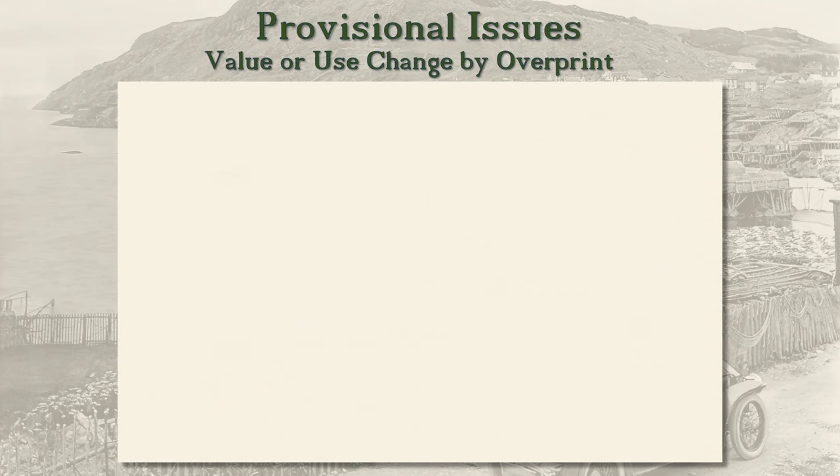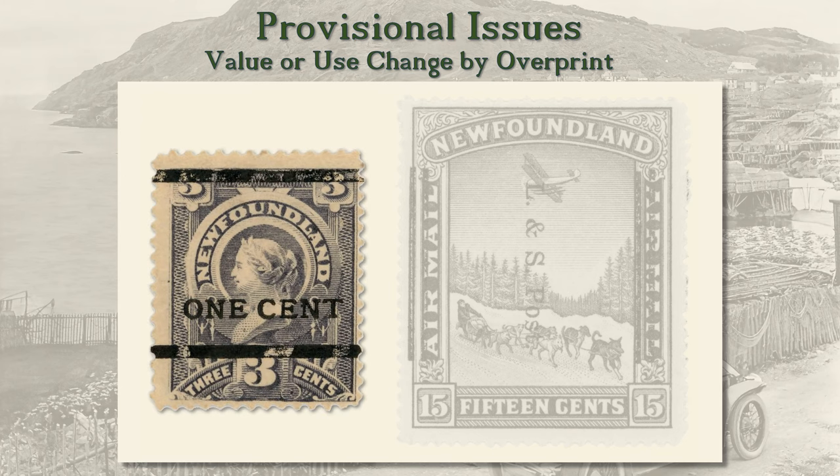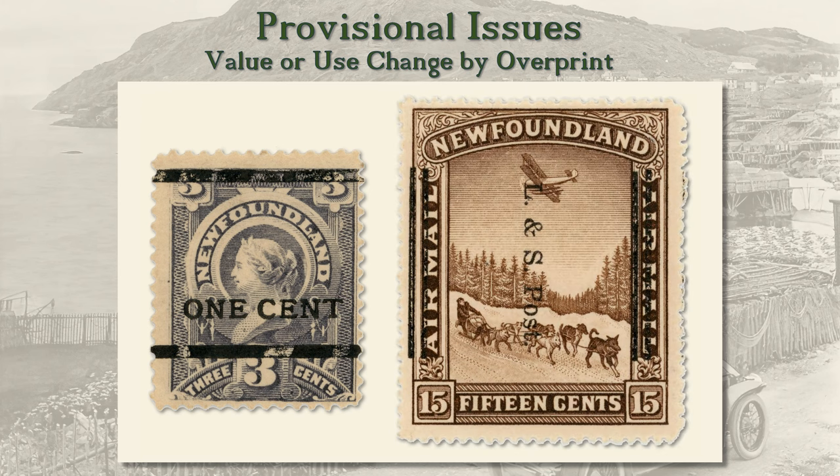By far the most common type of provisional is where a stamp of one value is overprinted to change its value. Our example is a three-cent stamp of 1890 overprinted to make it a one-cent stamp. Value change provisionals were produced right up into the 1940s. In 1933, a most unusual kind of provisional arose: 15-cent airmail stamps were overprinted with bars to cross out airmail, and L and S post for land and sea post overprinted to convert them from airmail to surface mail stamps.